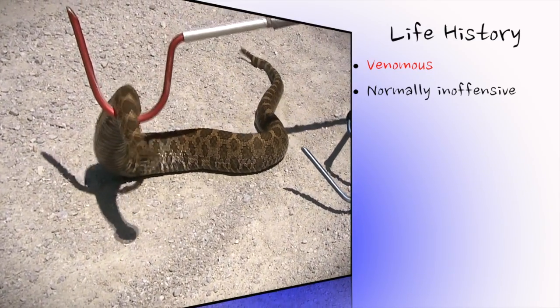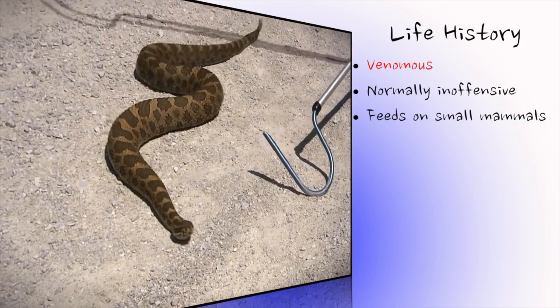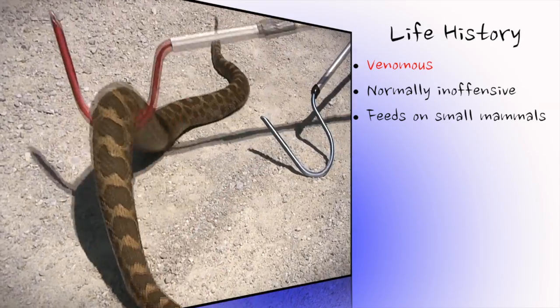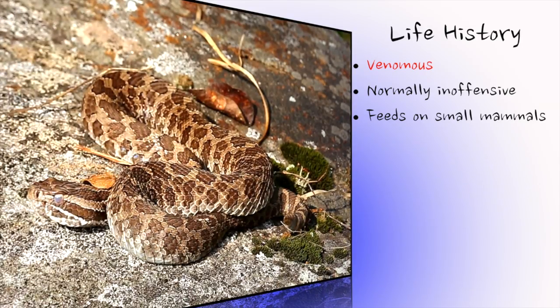It uses its heat-sensitive pits to detect and a venomous bite to subdue its prey — usually voles, mice and shrews. However, non-mammalian prey such as other snakes, frogs, birds and insects are occasionally taken, especially by younger massasaugas.